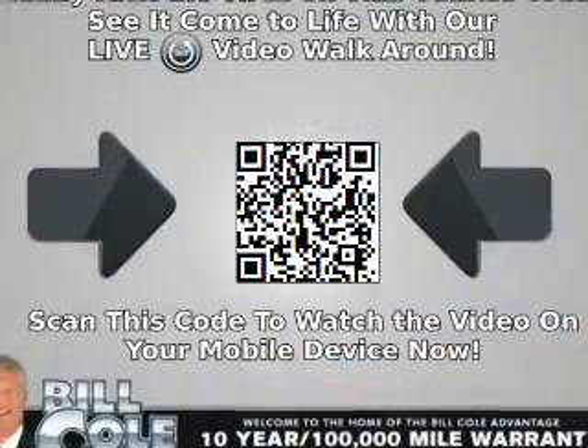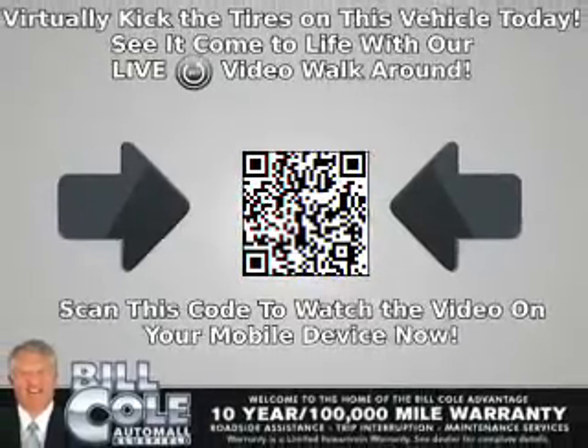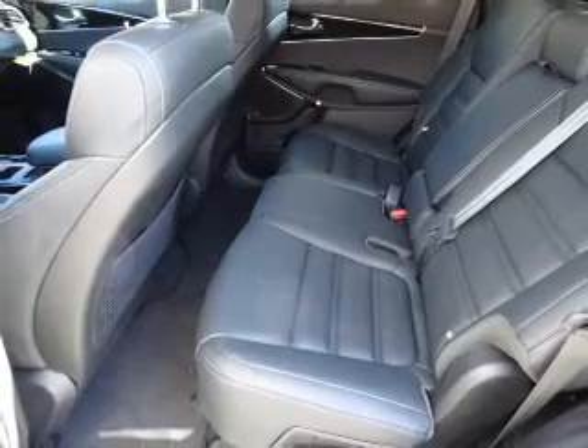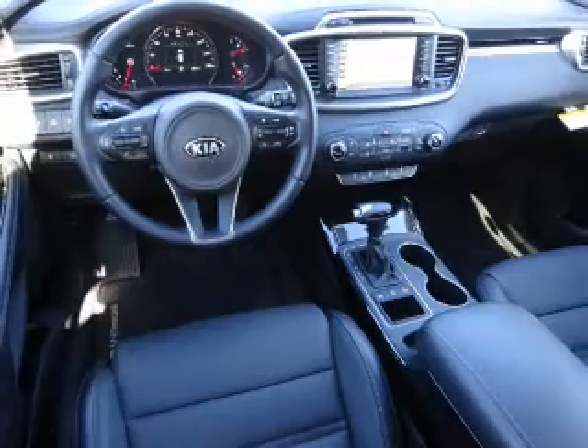Inside you'll find third row seats, leather seats, heated seats, Bluetooth connectivity, digital radio, Sirius XM satellite radio, and auxiliary input, steering wheel controls, memory seats, and a premium sound system.